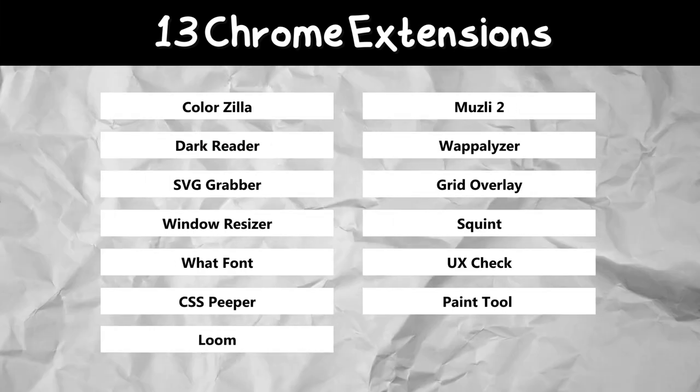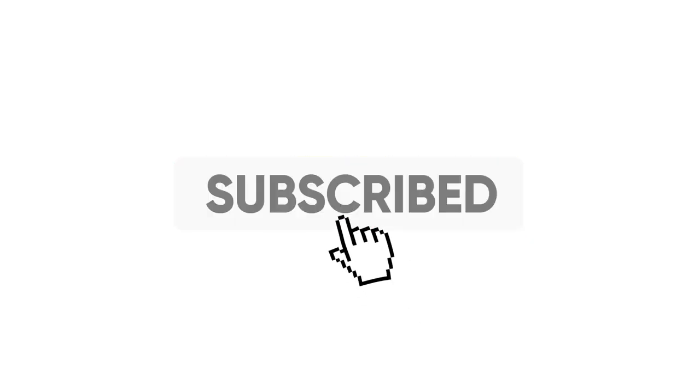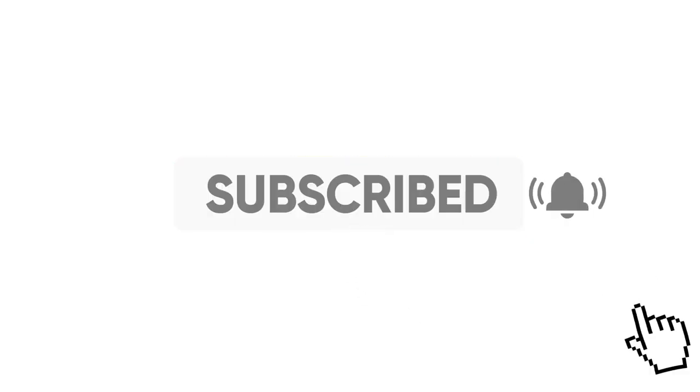I hope you found all these 13 Chrome extensions super useful — tell me your favorite one in the comment section below. If you liked this video, please hit the subscribe button and the bell icon to get notified whenever I upload.